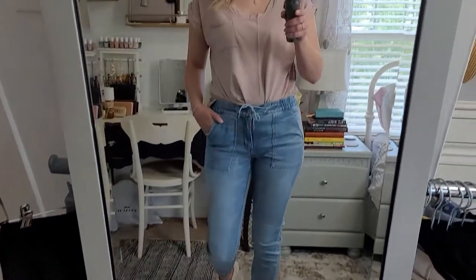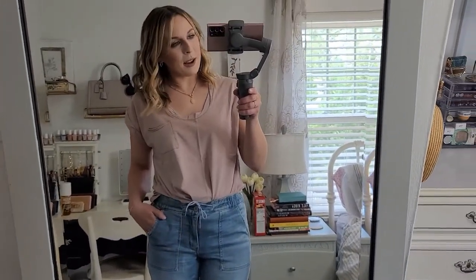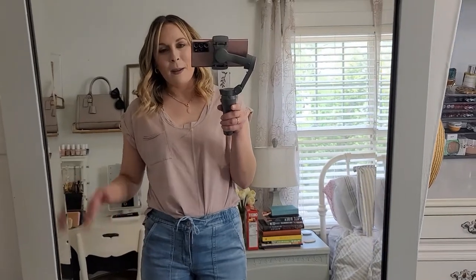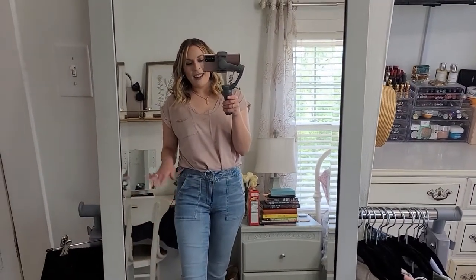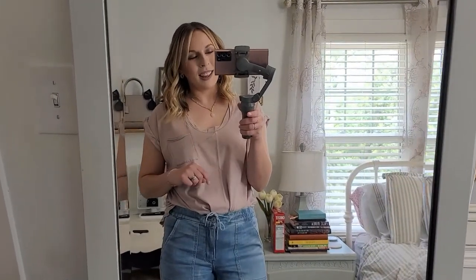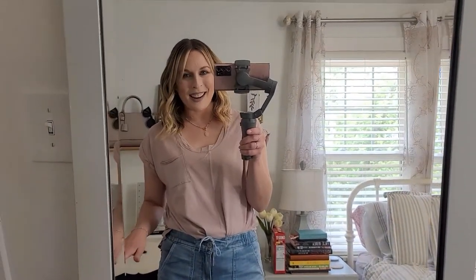They go really well with this jean color and of course match the top really well. If you haven't tried these joggers, I'm serious — they are the best jeans ever. They come in a few different washes, and I'm going to show you another pair later on in the video. These are so great, you guys.